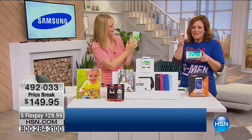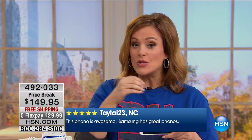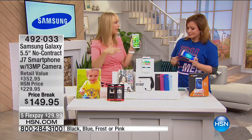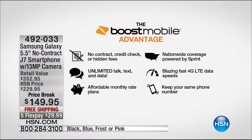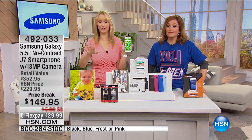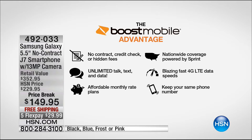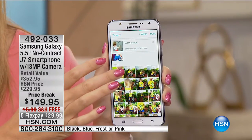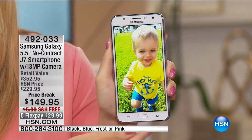Usually with no-contract phones you have to sacrifice on speed and bells and whistles. With this one you're not sacrificing anything. You get to keep your own phone number — a big deal for so many of you. You've got 60 days to activate. It's a hugely customer-rated pick at hsn.com, and unlimited everything through Boost Mobile on the Sprint nationwide network, giving access to coverage for over 225 million customers. Look at how beautiful the pictures are, and that gorgeous touchscreen.